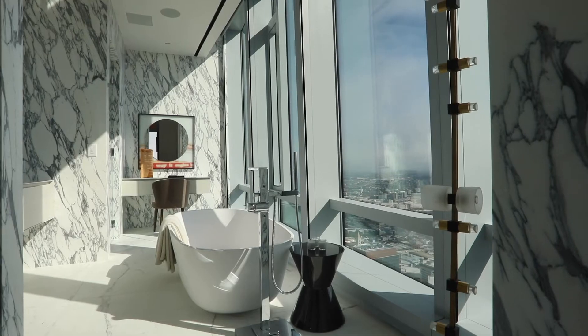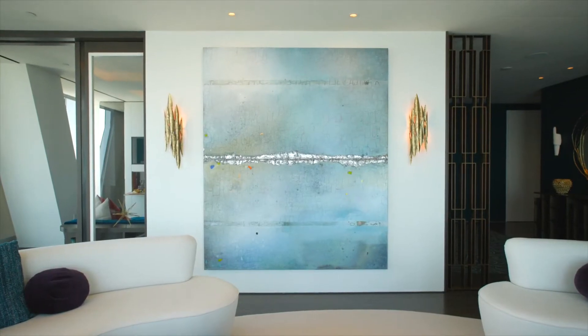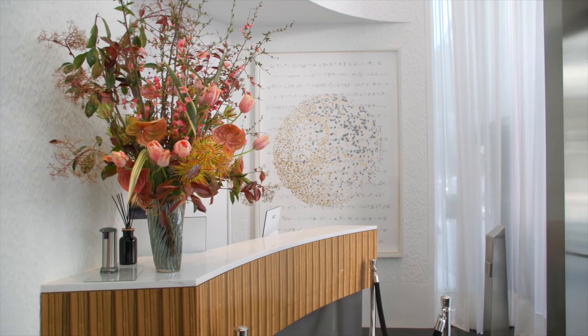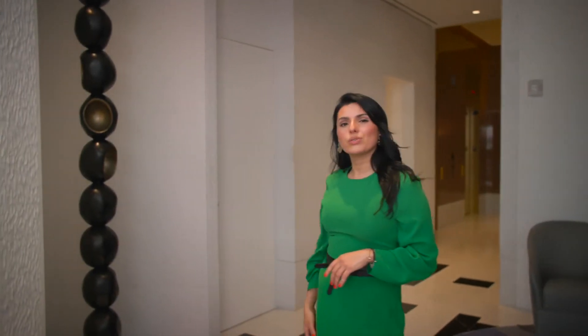Everywhere you look you'll find beautiful natural light, soaring ceilings, and plenty of space to display great art — and as you can see, our lobby is no exception. This space is well suited for showcasing a range of exceptional pieces. I personally love this Eva Rothschild bronze sculpture. It's actually stunning when you see it in person.